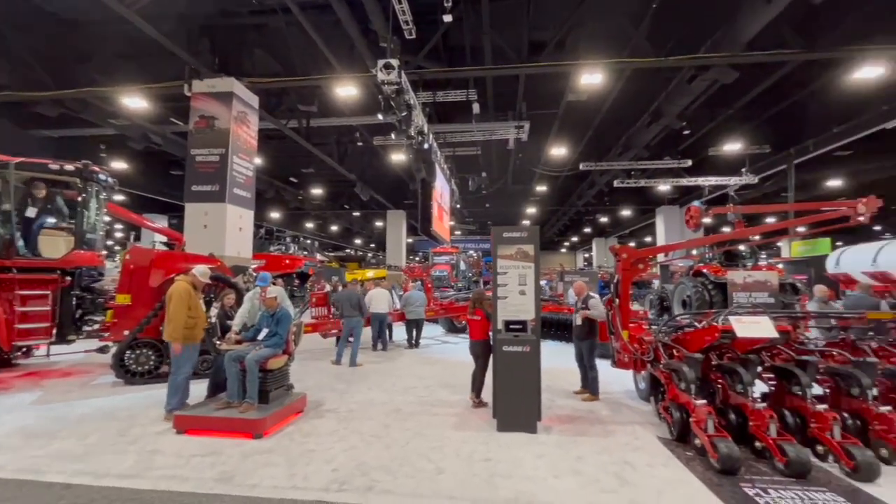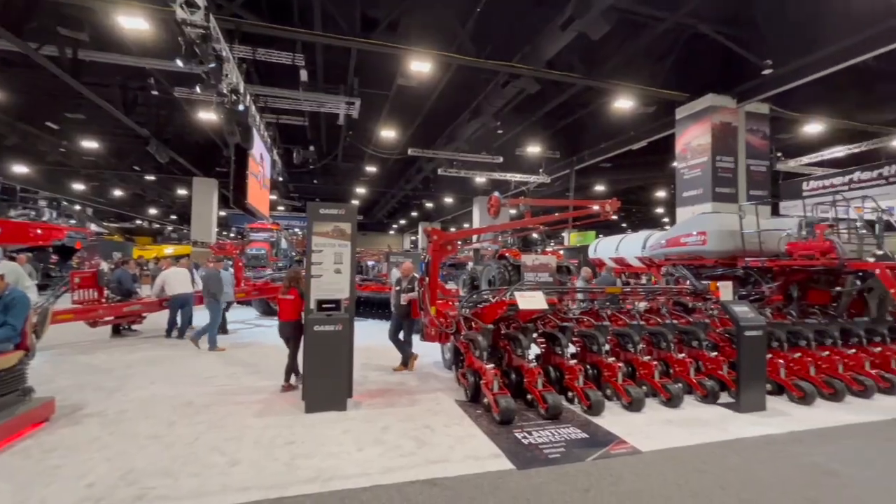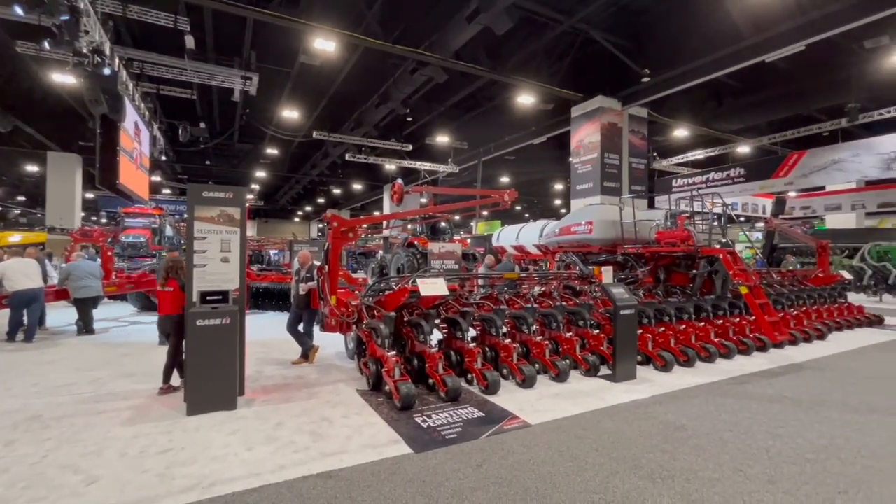Bernard Tobin here at the Commodity Classic in Denver, Colorado. I'm over at Case IH now, catching up with Dave Brennan. Dave, how's it going? Excellent. It's a great show — some of the best producers in the world here, and we're able to talk to them about what Case IH has to offer in the next year or so.